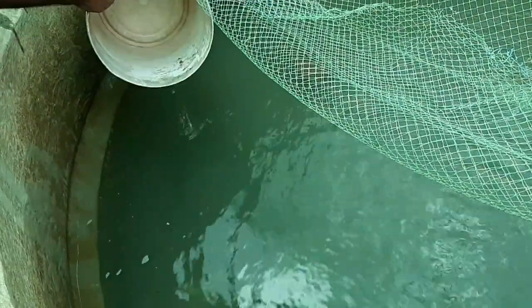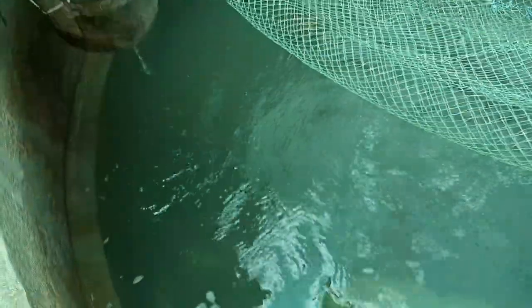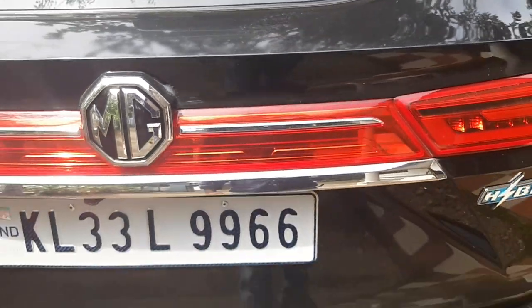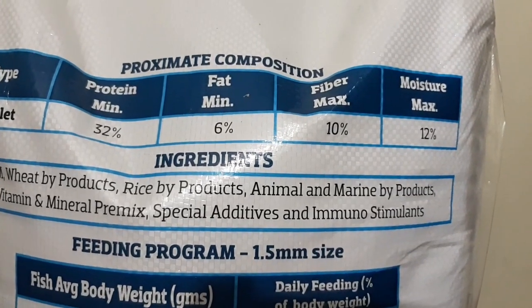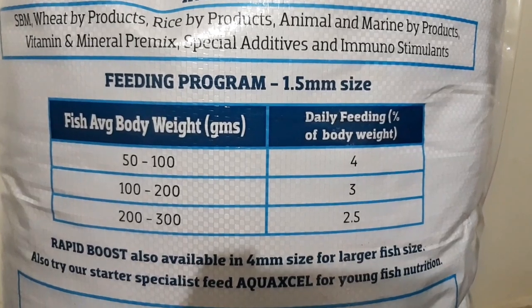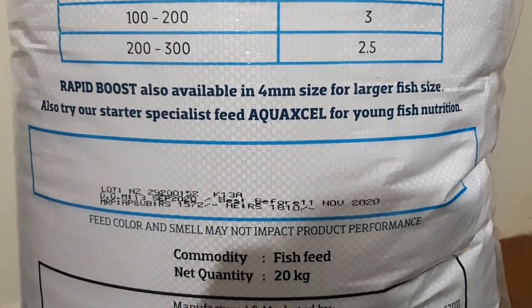For these small fishes we can give pellets of size 0.6 to 0.8 — I bought 0.8 sized pellets for them. Last week I went to the market and bought feed for both the big fishes and small fishes. I bought a full bag of Cargo Rapid Boost — it is a 20 kg bag with a feed protein percentage of 34. This feed is sufficient for fish that have 3 to 4 months of growth. We cannot feed this to smaller fishes; for them you have to buy more protein-oriented small sized pellets. Both pellets boost their growth.